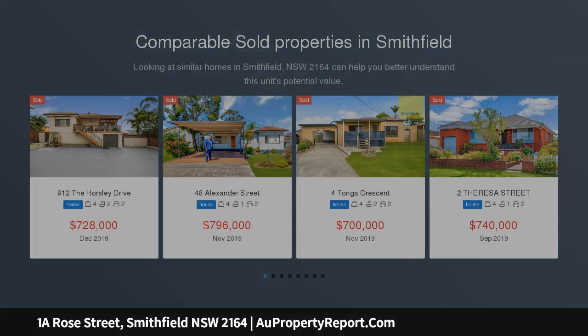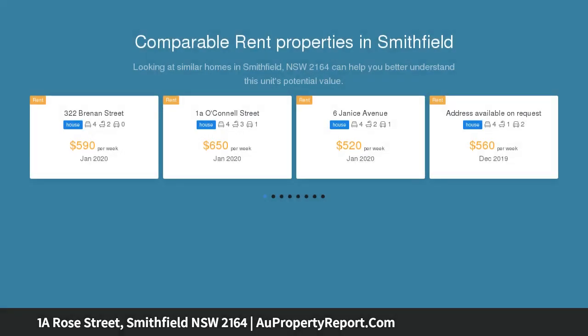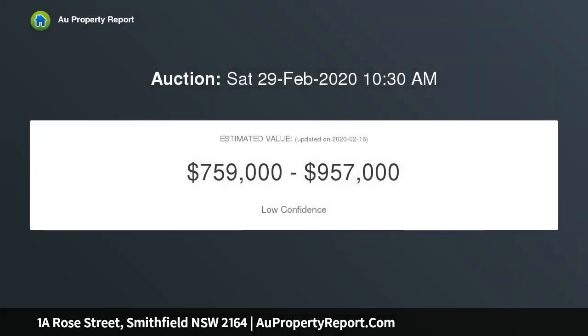This home must be on your inspection list. Modern kitchen with gas cooking, generous size bedrooms with built-ins, separate lounge and family room, ceiling fans and ducted air conditioning, alarm and solar panels, undercover entertainment area, and low maintenance yard.